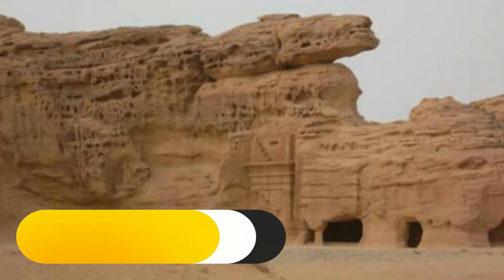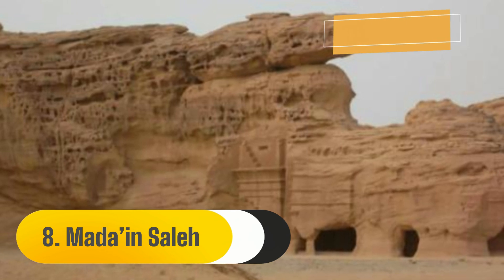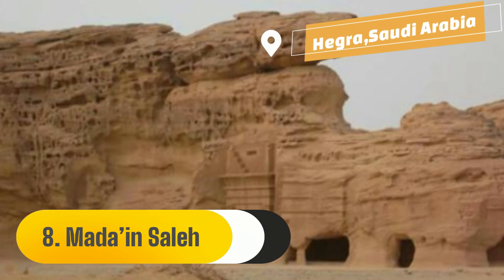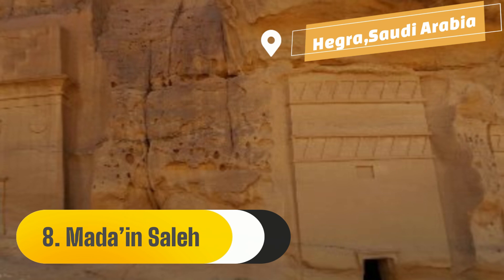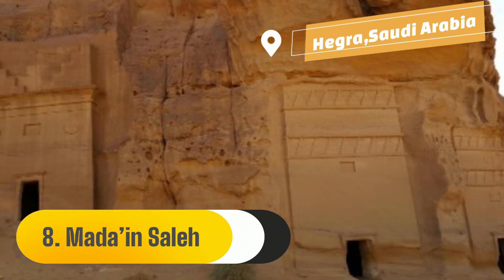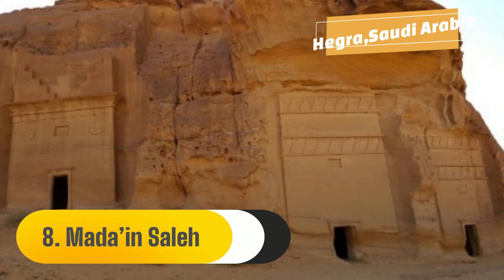Number 8: Mada'in Saleh. After Petra, the capital, Mada'in Saleh is the largest and southernmost village of the Nabataean kingdom. The location, known to the Nabataeans as Hegra, is distinguished by its arid terrain, characterized by sandstone formations in Saudi Arabia that range in size and height. In the 1st century AD, Hegra was constructed around a residential area and its oasis.